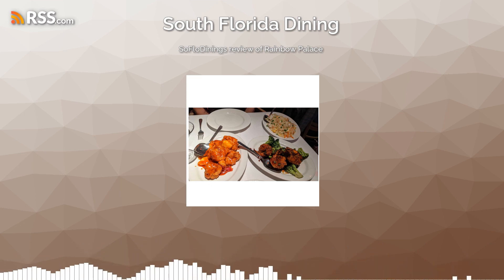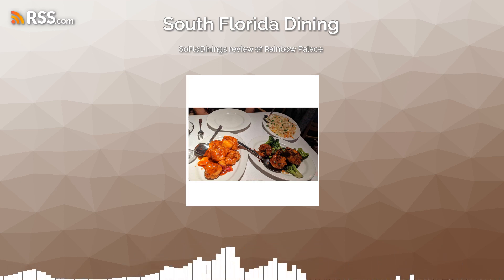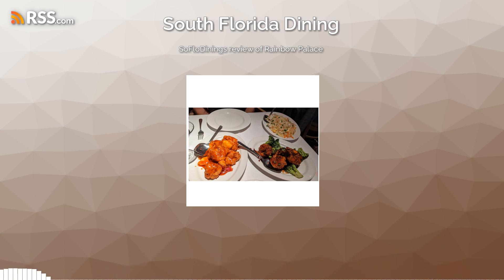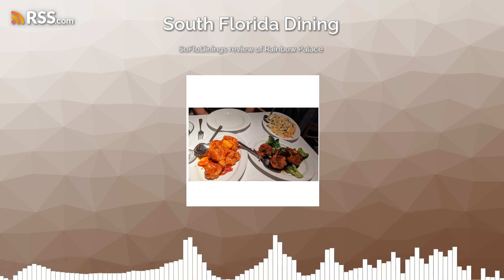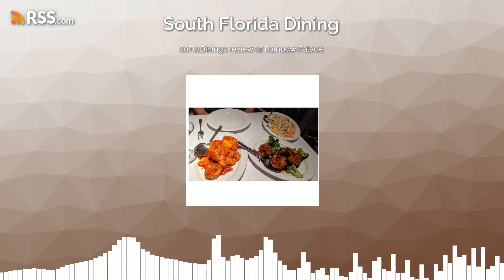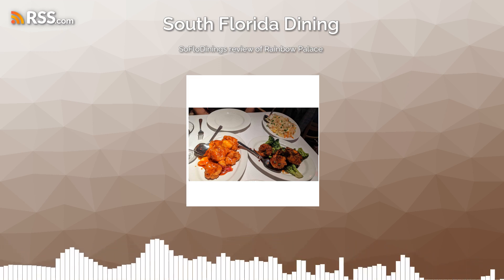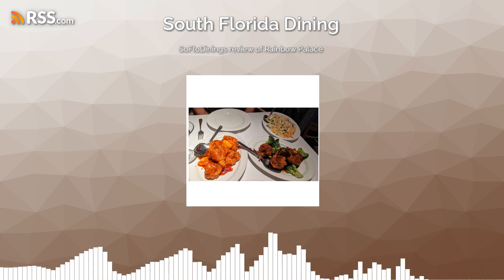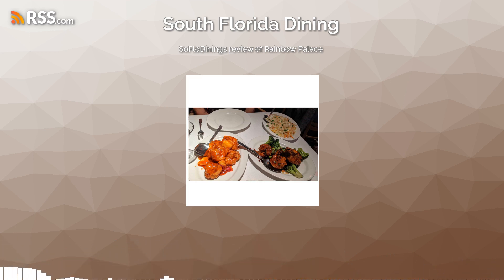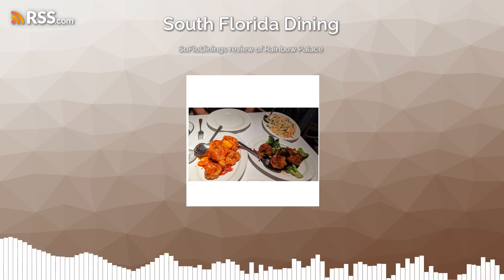So as always, enjoy and I'll see you there. Don't forget to like, share, and subscribe — we love hearing from you. Just because we closed the series out doesn't mean you can't recommend other places. We'll add more. Go to South Florida Dining on YouTube, on Facebook, or reach us at SoFloDining.com. Give us your recommendations.